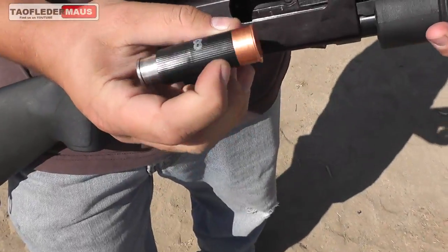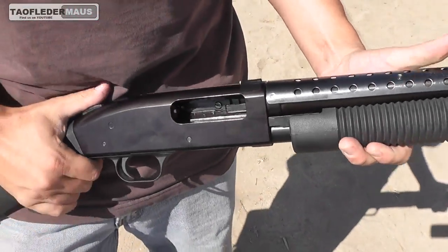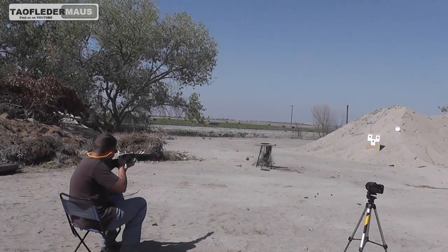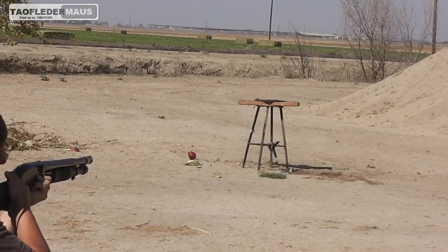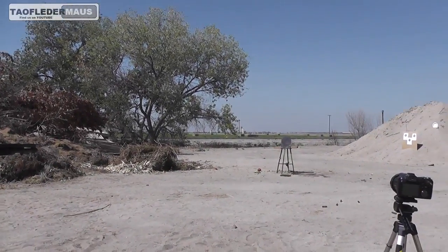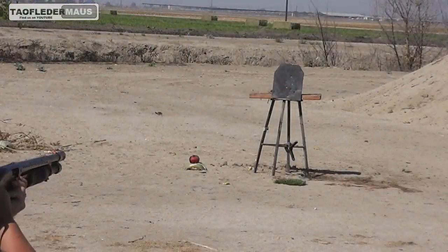Lithium battery, 12-gauge — shoots. It fits. Wow. Battery part two — hit it. Loud. Hit it.